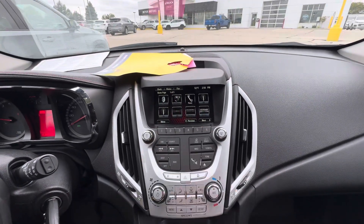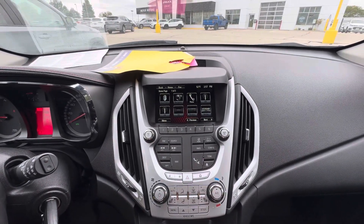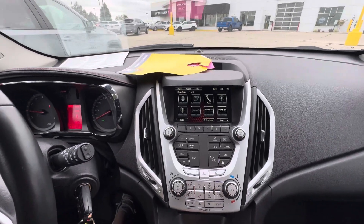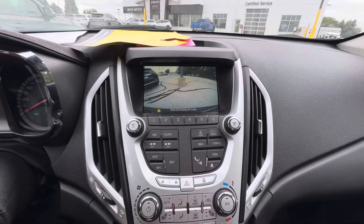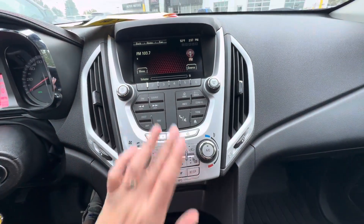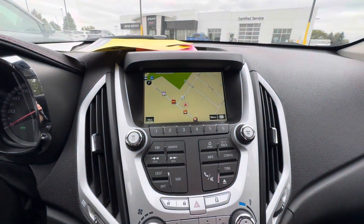You do have navigation, FM and AM radio, and satellite XM radio. You also have a rear vision camera. If we go into nav, that's what the navigation looks like.